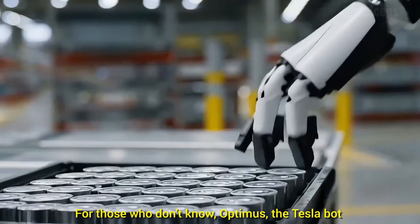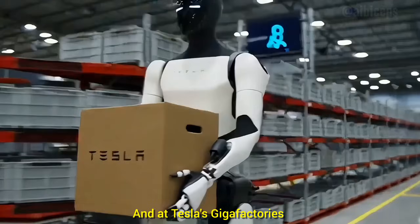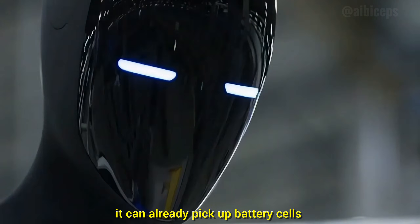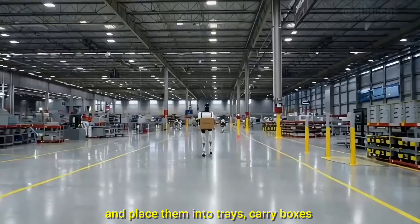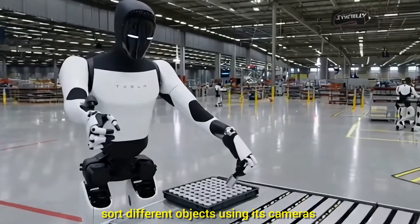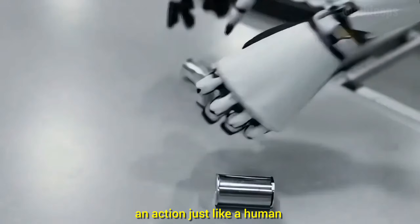For those who don't know, Optimus — the Tesla bot — is designed for general labor tasks. At Tesla's gigafactories, it can already pick up battery cells and place them into trays, carry boxes, sort different objects using its cameras, and even self-correct mistakes by adjusting an action just like a human.